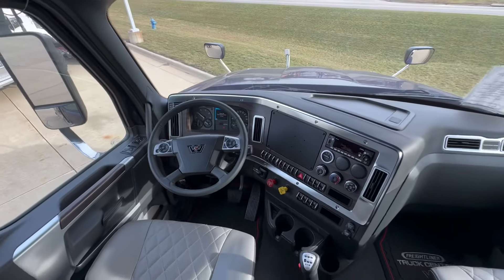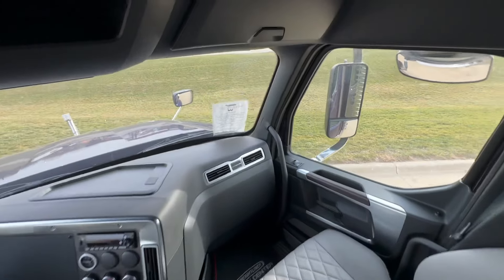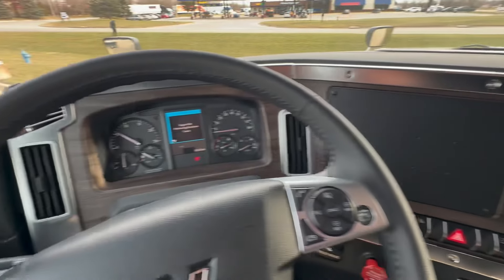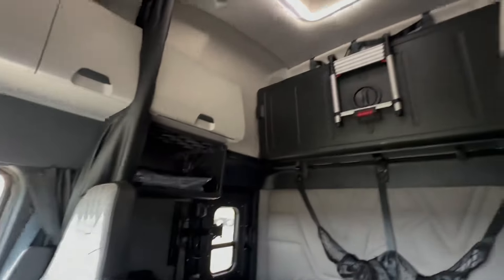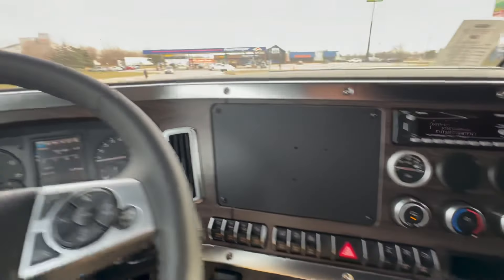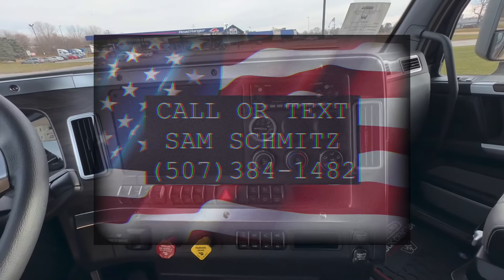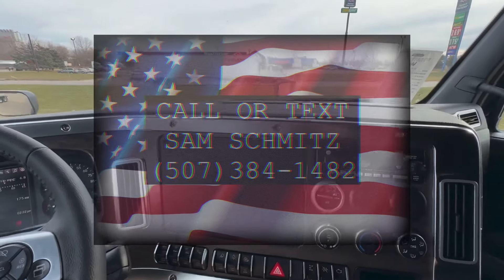So who is it going to be? Who is going to take the wheel of this thing and turn it into something even more amazing than it already is? I'm around — the truck will not be around for long, but I'll be around forever. If you like the look of this truck, if this has been a dream of yours, let's make it come true. Let's get that trucking business off the ground even further. Let's make a deal. Give me a call — Sam Schmitz, Truck Center Companies, Mankato, Minnesota. 507-384-1482. Thank you very much and have a terrific day.